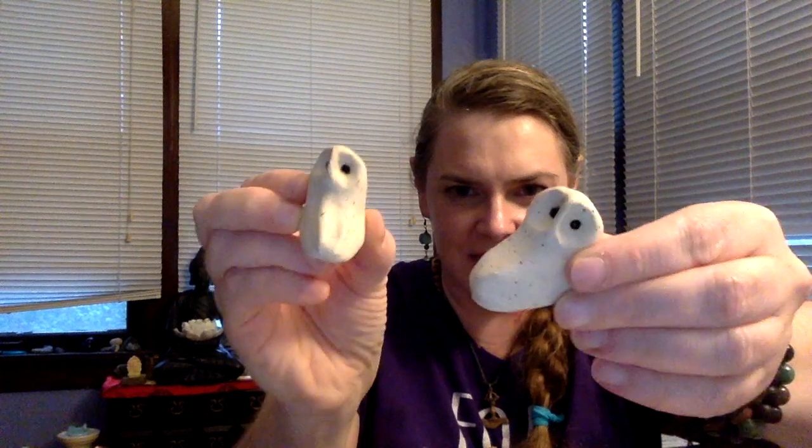I had a whole bunch of stuff come out of the kiln that I was really geeked about. I'll start by showing my teensy tiny little owls. I like to make little owls out of clay. These have little speckles on them and they're very cute and sweet.